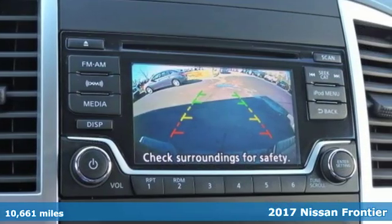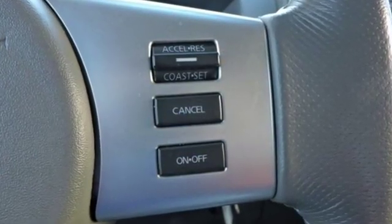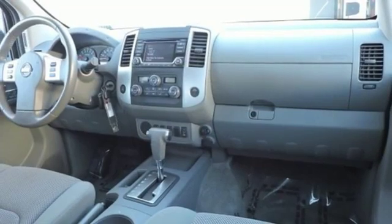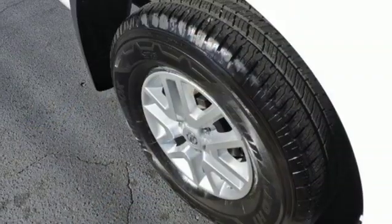And it comes with all the amenities you need: streaming audio, wireless phone connectivity, manual tilting steering column, rear parking sensors, power mirrors, air conditioning, automatic transmission, aluminum wheels, and rear wheel drive.